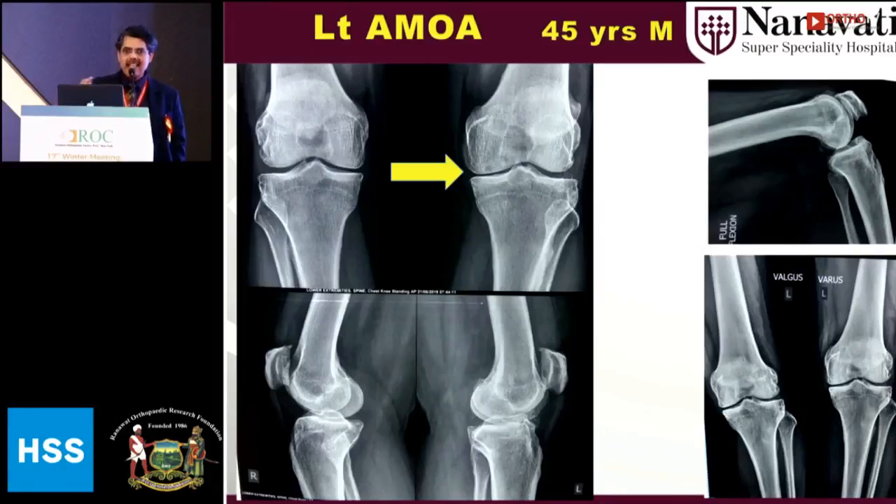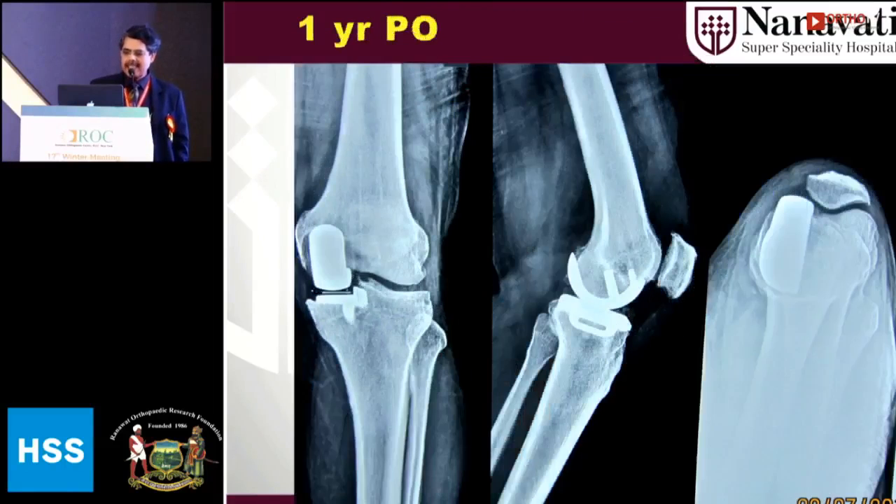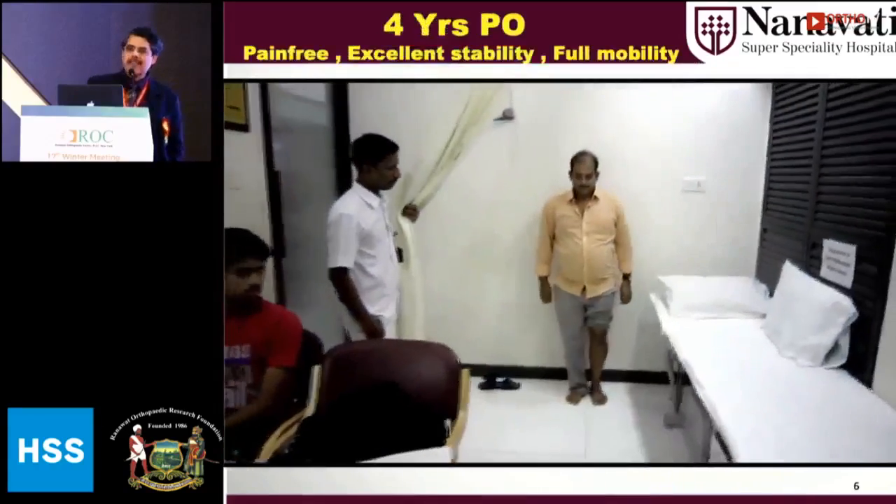The left side was painful and it was an ideal case. We did a stress X-ray. Pre-operative planning is very important — there should not be posterior wear of the femoral condyle and tibial condyle, mainly an anterior lesion. Here is the immediate post-op X-ray, one-year follow-up, and four-year follow-up.